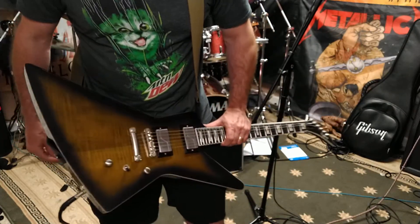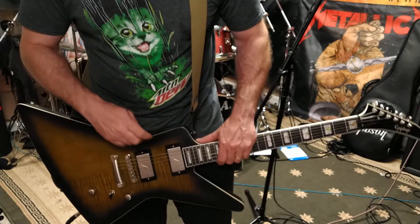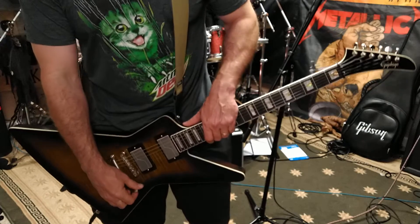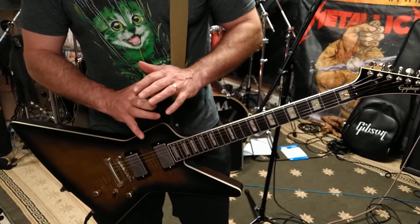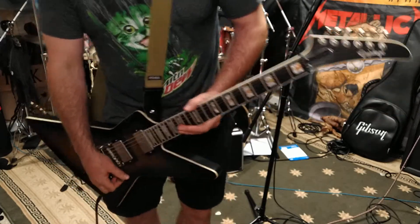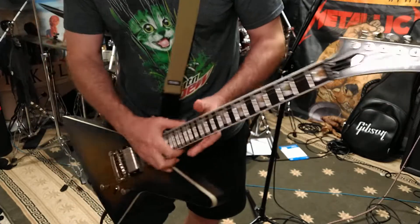If you're looking for a metal guitar — a badass, straight-up shredder, heavy-as-hell guitar — pick this one. It's a great price for the amount of money you put into it, and what you get out of it is well worth it.